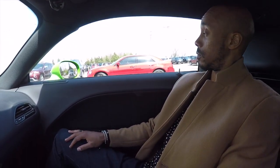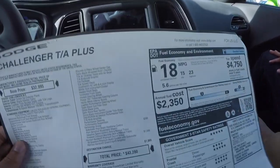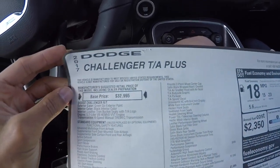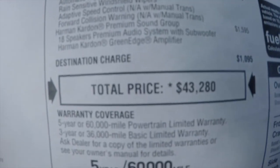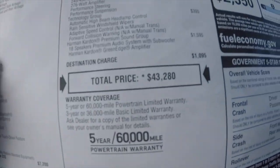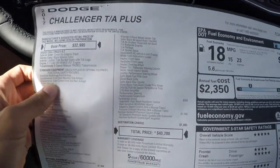We got the Challenger 2017 TA Plus. Base price pretty much $32,900. Total, with all the bells and whistles added up, $43,280. Five-year warranty, 60,000 miles, all that good stuff. 18 miles per gallon total combined — 15 city, 23 highway. This is all we got for y'all. Check it out. If you want it, come get it.